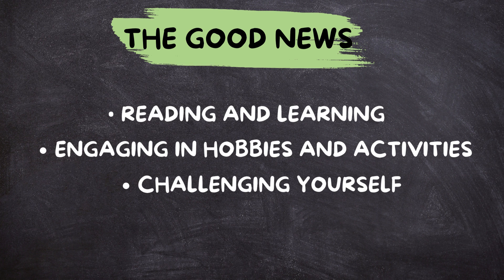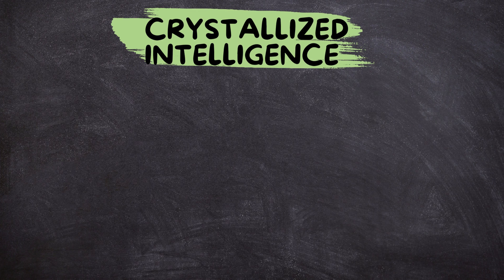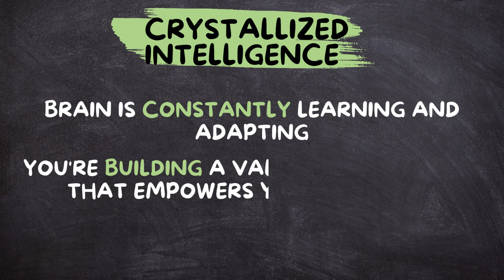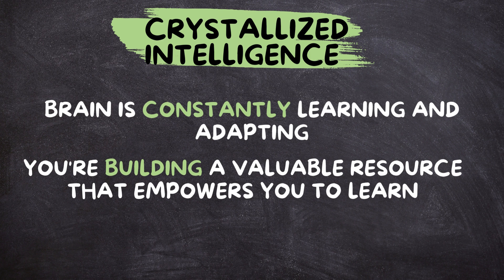Challenging yourself by stepping outside your comfort zone and trying new things stimulates your brain and creates new pathways for knowledge. Remember, your brain is constantly learning and adapting. By nurturing your crystallized intelligence, you're building a valuable resource that empowers you to learn, solve problems, and navigate life's challenges with confidence.